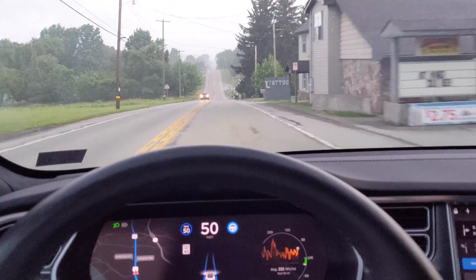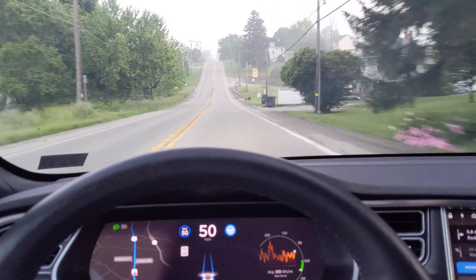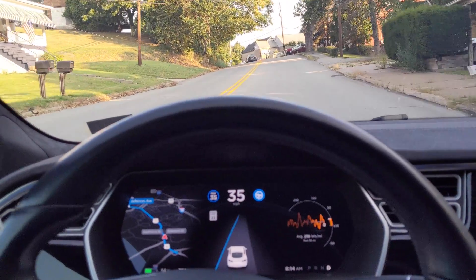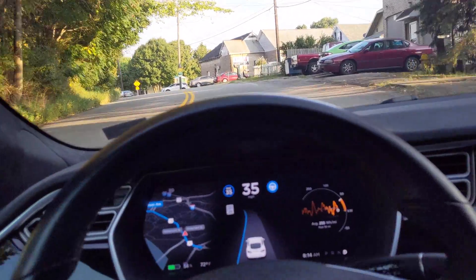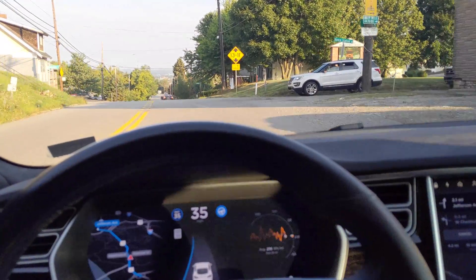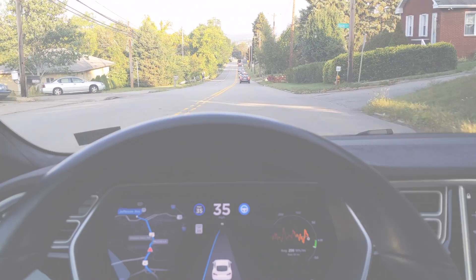Since the release of Autopilot 2 hardware, there has been a ton of speculation on whether or not Autopilot 1 would continue to, or even ever, receive any more meaningful updates. Well, after driving hundreds of miles with the new September 2019 update, I have definitely noticed some improvements that would suggest that Autopilot 1 owners haven't been left out in the cold quite yet.